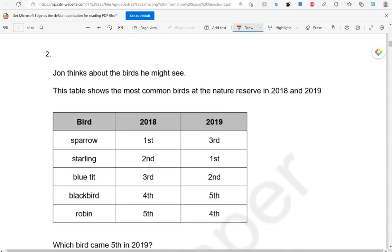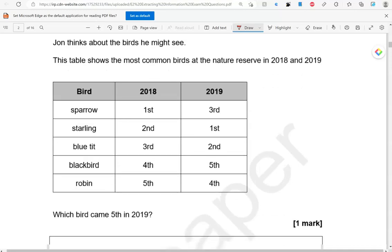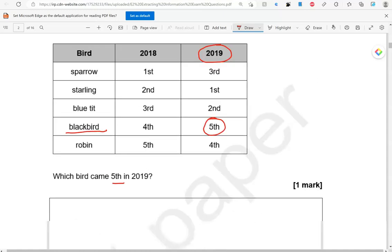John thinks about the birds he might see. This table shows the most common birds at the nature reserve in 2018 and 2019. Which bird came fifth in 2019? So, there is 2019 — looking for the fifth one. That's the fifth, so that's the blackbird.